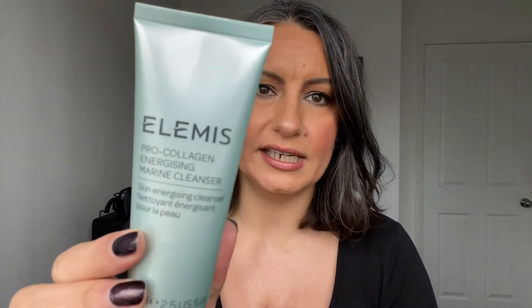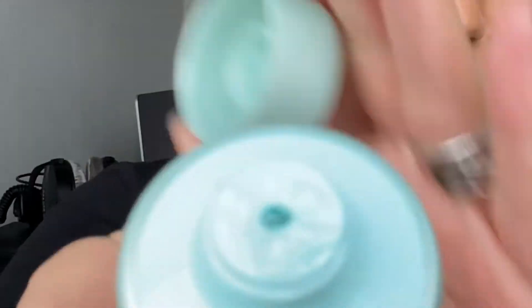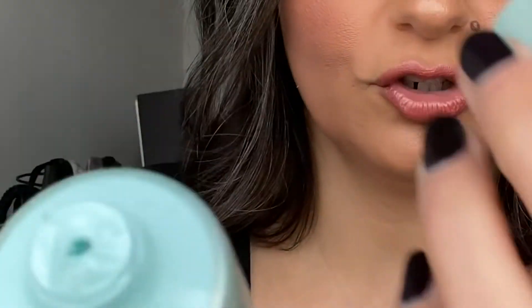On an average night, once I've done that, I go in for another cleanse because I always want to finish with a soapy cleanse. I use the Pro Collagen Energizing Marine Cleanser, which is a gel cleanser. I apply a tiny bit on wet hands, apply it to damp skin, really lather up, take it down the neck, and then we're good to go.